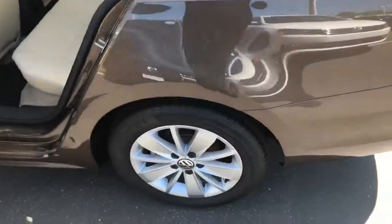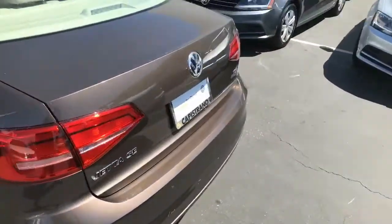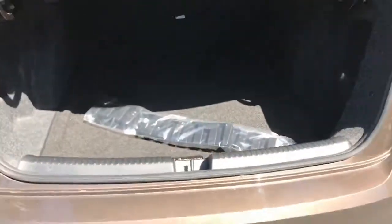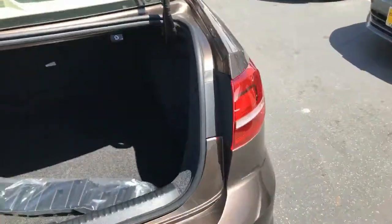You're going to get a nice large trunk as well — there's that trunk I'm talking about, it's pretty deep. And we can fold down the rear seats on this car.